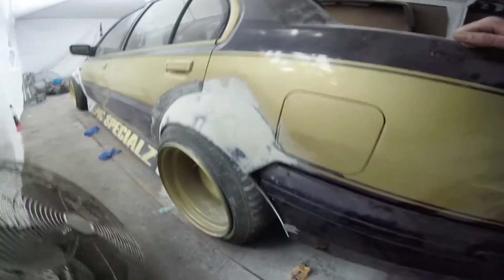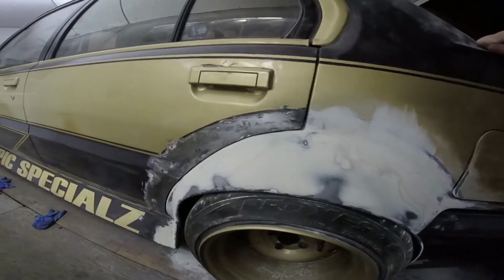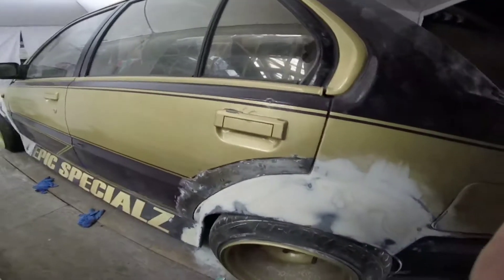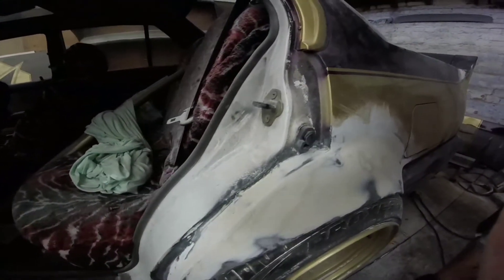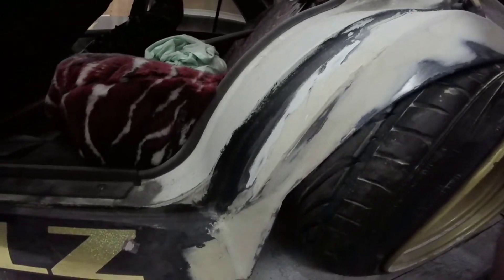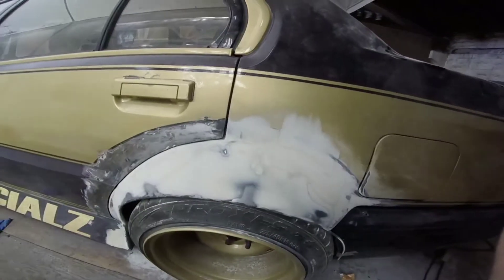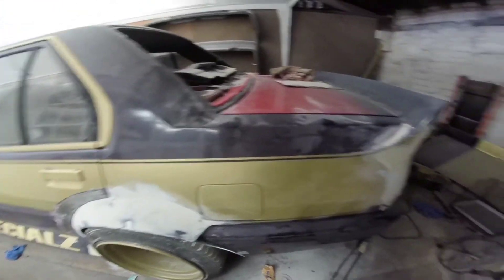Also done this side, and then inside this door as well. So that's both the rear wheel arches now finished off.